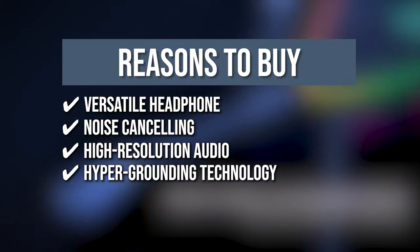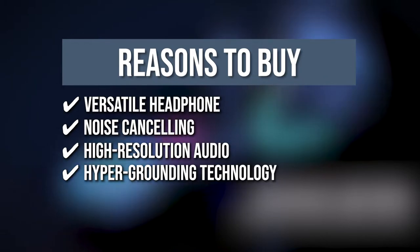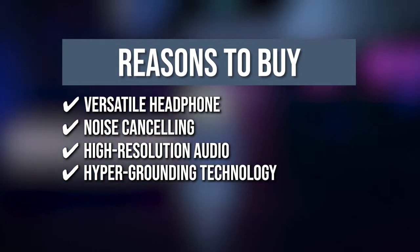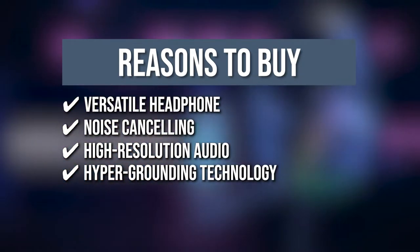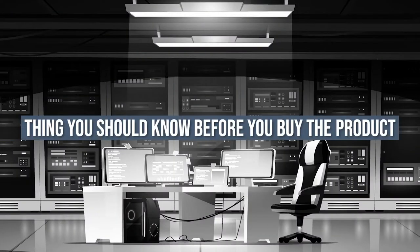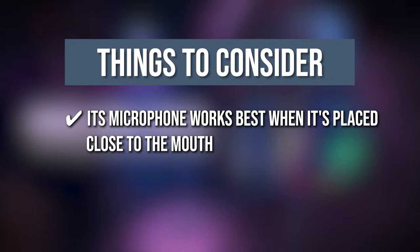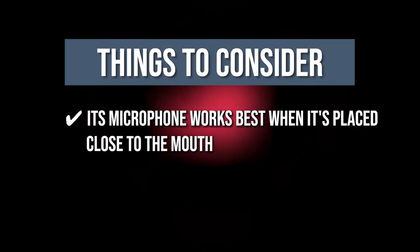Hyper Grounding Technology: Exclusive ROG Hyper Grounding Technology leverages a multi-layer PCB and a special layout to prevent electromagnetic interference, ensuring that all you hear is pure, noise-free audio. Keeping all of that in mind, the thing you should know before you buy the product is its microphone works best when it's placed close to the mouth, the noise-canceling feature is on, the AI feature is on, and the microphone output is at its highest level.